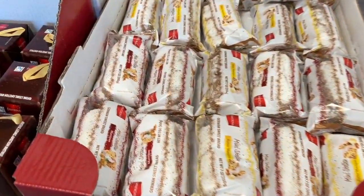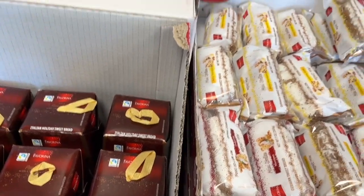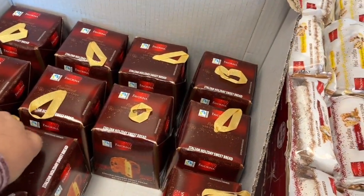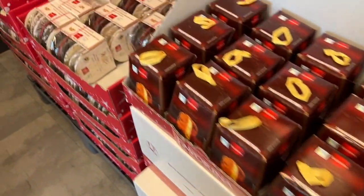Seasonal stuff - mini stollens, look at these! Mini tongs, sweetbreads - these make great gifts. We'll take a couple of those.